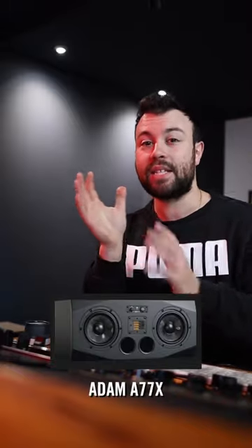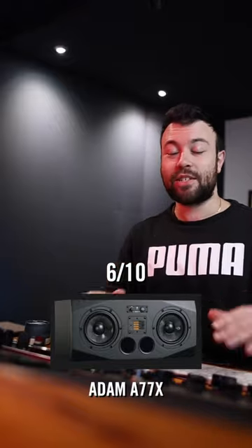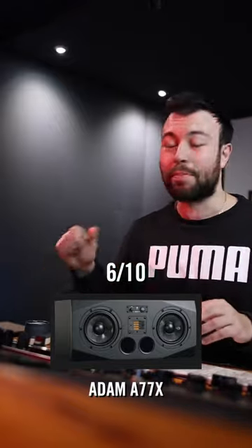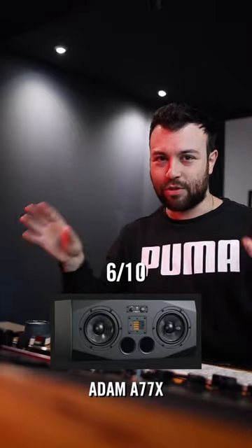My first step up to actual pro audio speakers would have been about 8 or 9 years ago — the Atom A77Xs. I'm giving these a 6 out of 10. They were great speakers. The only thing I didn't like was when I was blasting them, the ports would blow out all this air and you just didn't get any transient response in the low end. That was really clear.